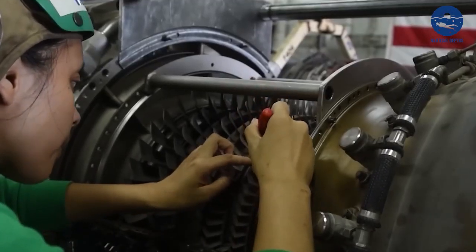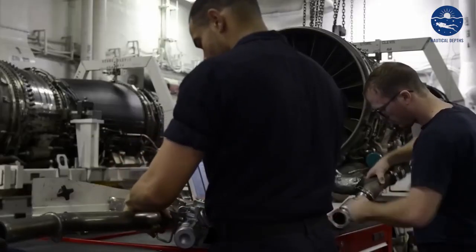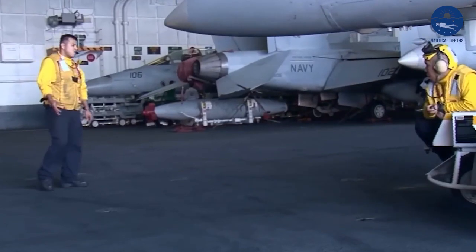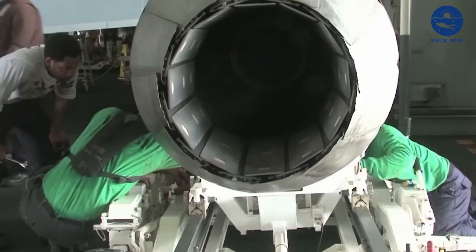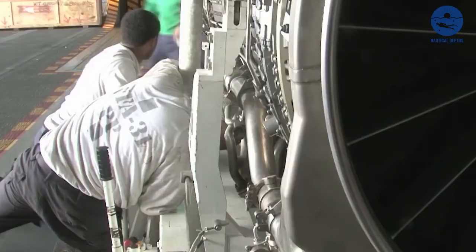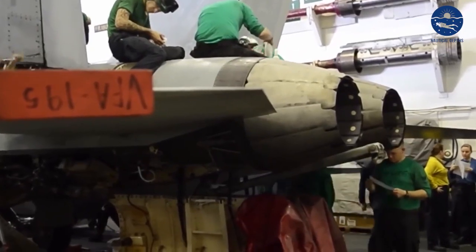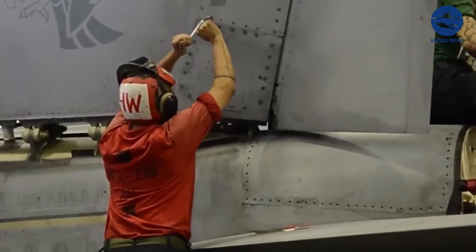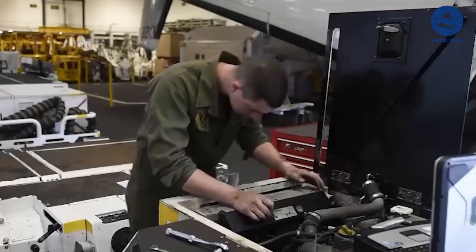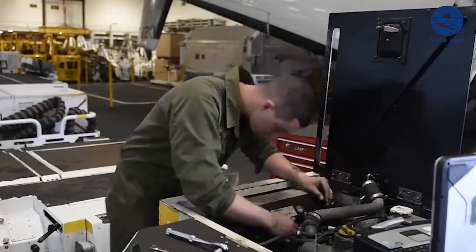It's easy to overlook the importance of regular maintenance when you look at this gigantic war machine. But in a world where a single malfunction can result in catastrophic failure, the importance of maintenance cannot be overstated. Imagine the danger of a navigation error, the disaster of an engine failure, or the tragedy of a launch system misfire.